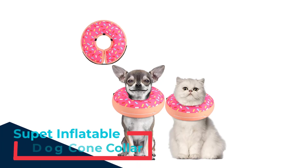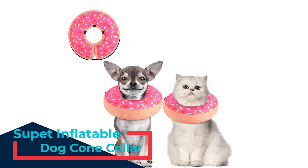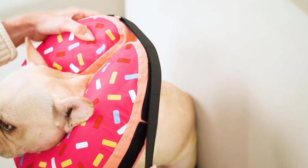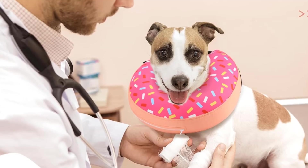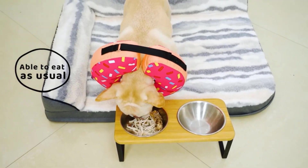Number one: Souped Inflatable Dog Cone Collar. Introducing the Souped Inflatable Dog Cone Collar — a thoughtfully designed, soft, and comfortable alternative to traditional dog cones, perfect for medium and small dogs. Whether your furry friend is recovering from surgery or healing from an injury, this collar is the ideal solution to prevent them from scratching or biting at their wounds.